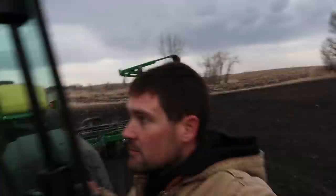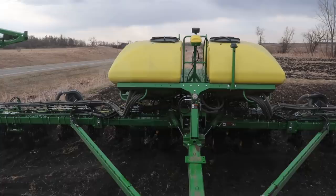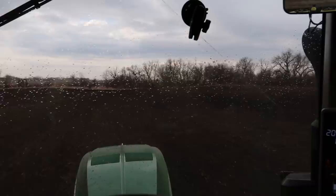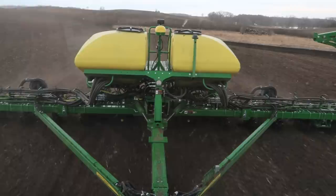I'll go ahead and back into this corner and square it off real nice, because I'm not a barbarian like my buddy Randy. If you listen to the Off the Husk podcast, a few of you will get that. Nine miles an hour, 99.5% singulation — all good things. There's a bit more of our unexpected rain showers. It'll be fine for now, but when it really becomes a problem is if we get soil starting to pick up on the wheels, because then we can't maintain a good consistent planting depth.